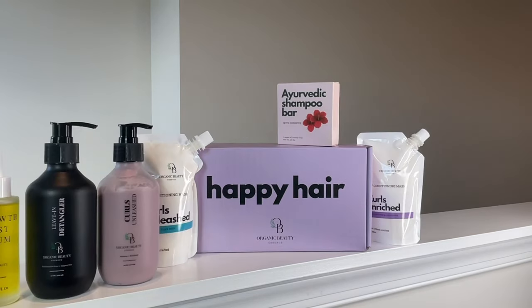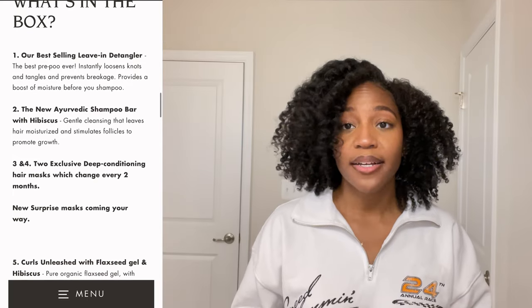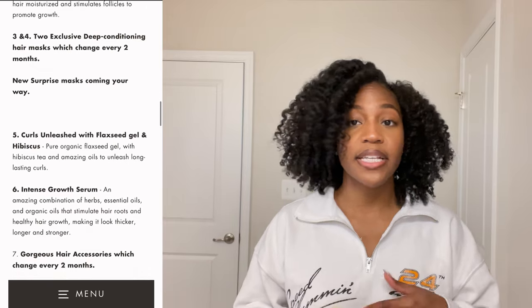The Happy Hair Box is a subscription — it's automatically billed and shipped out to you every two months. Each box comes with new deep conditioning treatments as well as hair accessories and/or tools. This box is available for a one-time purchase, however you do save 30% with a subscription, and if it's your first time subscribing you also get a length check shirt, which I think is so adorable.